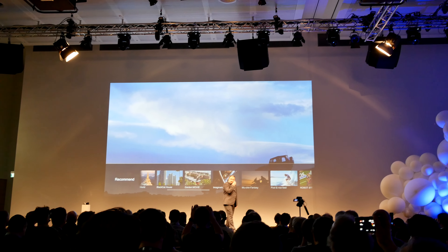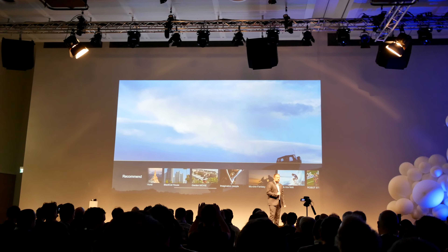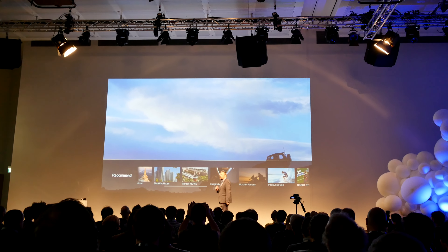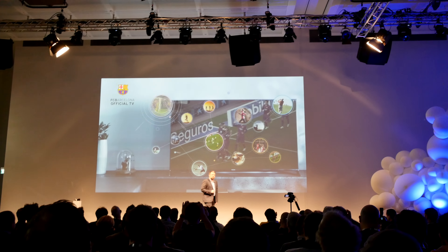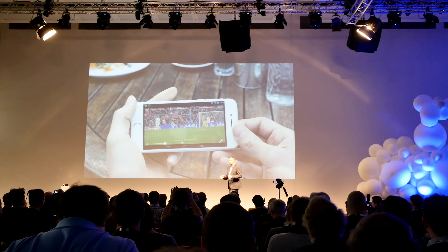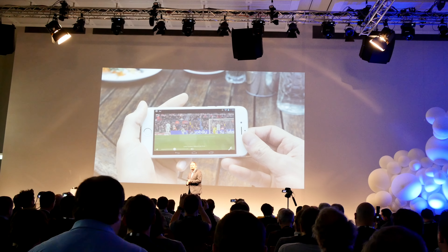Talking of smart features, our 2015 lineup adds further innovations that allow you to watch your favorite TV shows in any room of your house, or even anywhere in the world. I'm sure you are all now familiar with TV Anywhere, which lets you stream TV shows or movies on your tablet or smartphones, wherever you are in the world. We introduced this feature last year in our 2014 range.